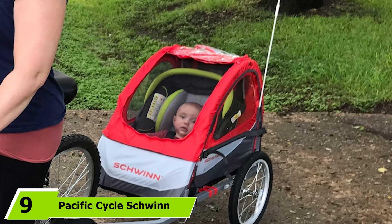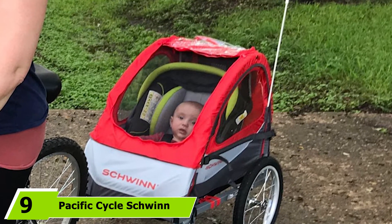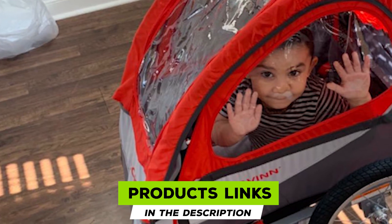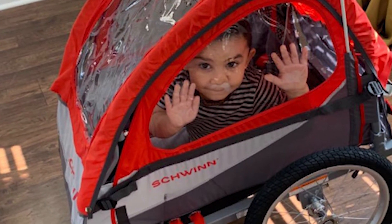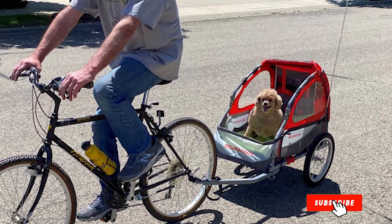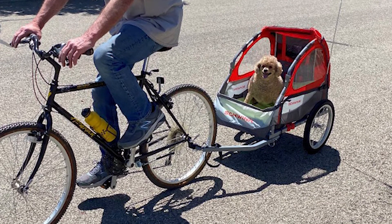Next at number 9, we have the Pacific Cycle Schwinn Trailblazer Double Bicycle Trailer. If you want a trailer that can be attached to a bicycle and also used as a stroller during a walk or jog, this child trailer is what you're looking for. It comes with a stroller kit that easily turns the trailer into a stroller, and a universal coupler that requires a one-time installation. It can comfortably carry two children as well as some extra cargo.